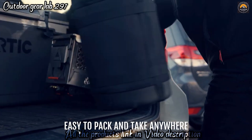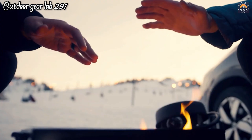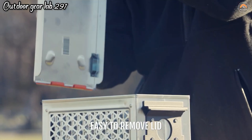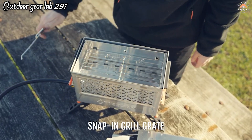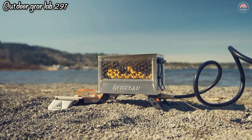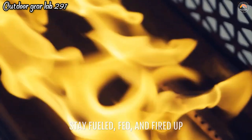Additionally, the Firecan Deluxe features an adjustable flame control, allowing you to tailor the heat output to your specific needs, whether you're cooking a meal or keeping warm in chilly outdoor conditions. This versatile heating tool is easy to use and provides a steady and controlled flame, making it suitable for a range of outdoor activities, from camping and hiking to backpacking and emergency preparedness. It's an eco-conscious addition to your outdoor gear, ensuring you have a reliable source of heat wherever your adventures take you while minimizing your environmental footprint.